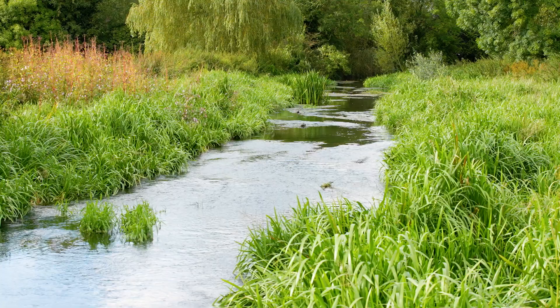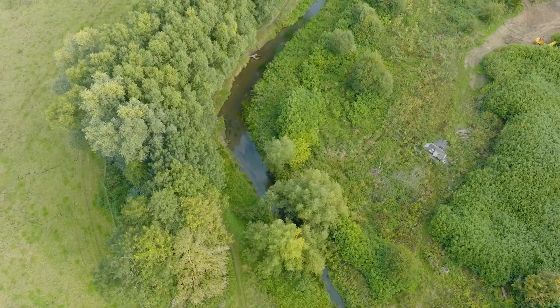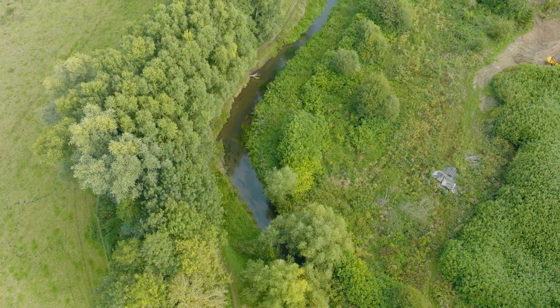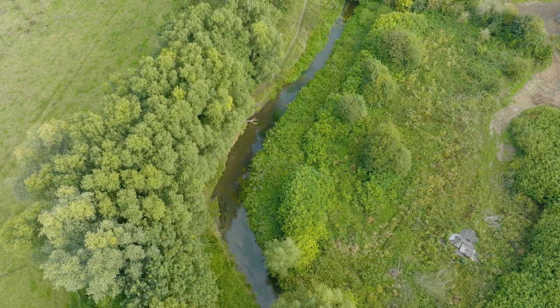Chalk streams have a few characteristics that differentiate them from normal rivers and watercourses. One of these is that chalk streams are quite wide and quite shallow comparative to other rivers. Chalk streams have a very erosion-resistant bed compared to other rivers, which means that erosion tends to happen at the banks rather than at the bed, leading to these wide and shallow rivers.